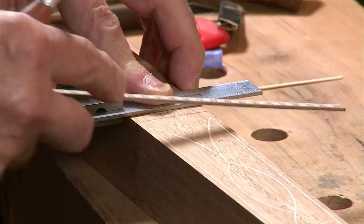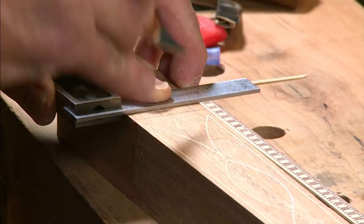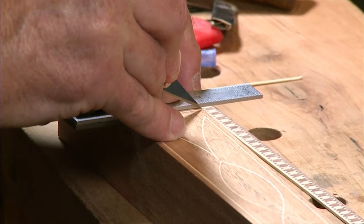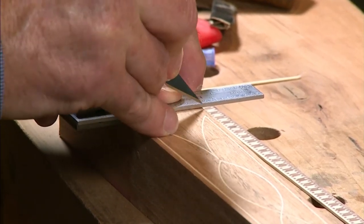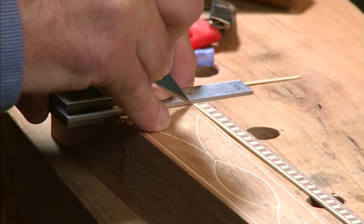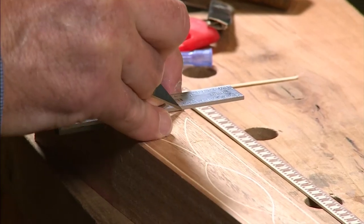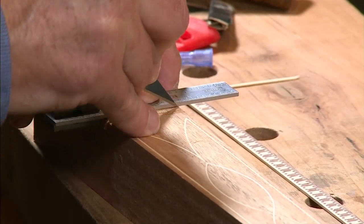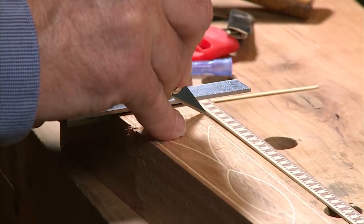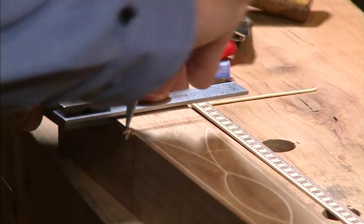I make my first line, a second line, then just a series of cuts. The whole purpose here is to take away the structural integrity of the fibers so they really don't have much left to them. You can see it's already starting to break out.